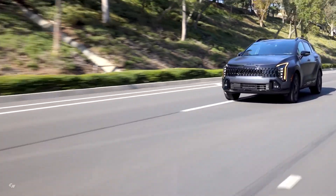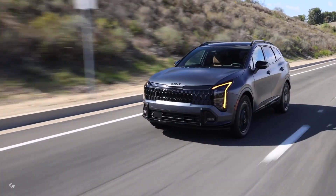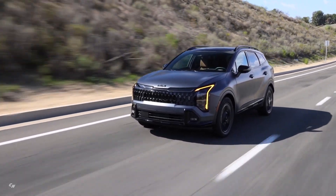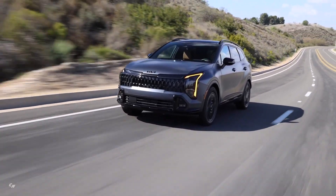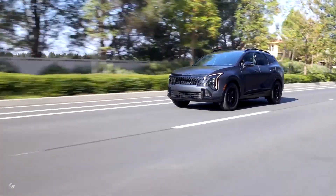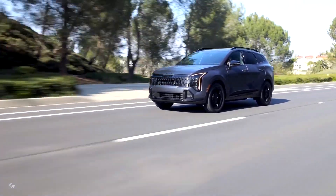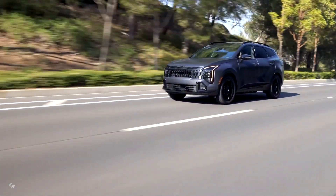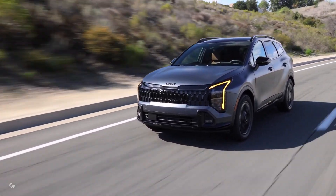The 2026 Kia Sportage Plug-in Hybrid X-Line is a great choice for drivers seeking a stylish, efficient, and technologically advanced vehicle, with its combination of performance, efficiency, and safety features. This plug-in hybrid offers a well-rounded driving experience for those looking to reduce their environmental impact without sacrificing style or comfort.